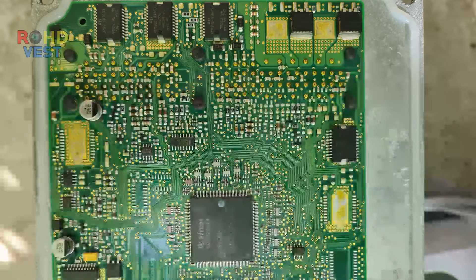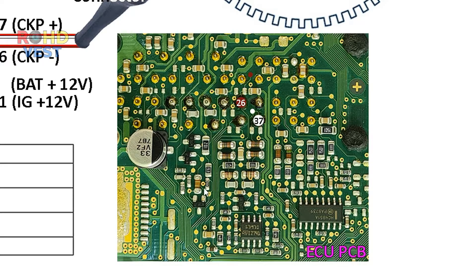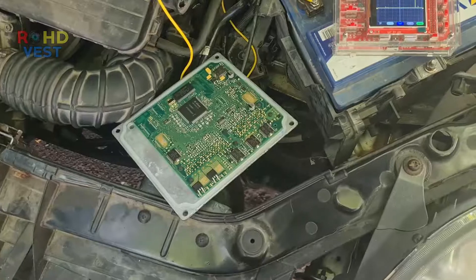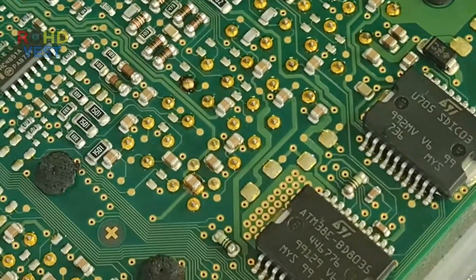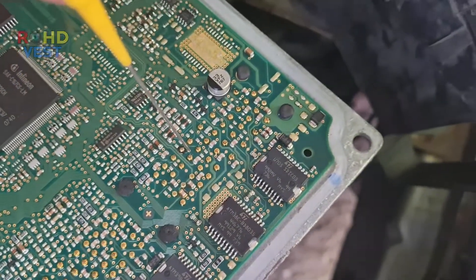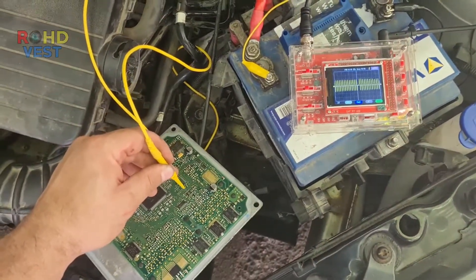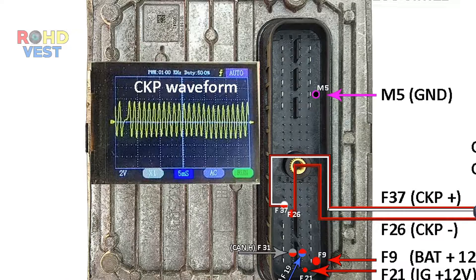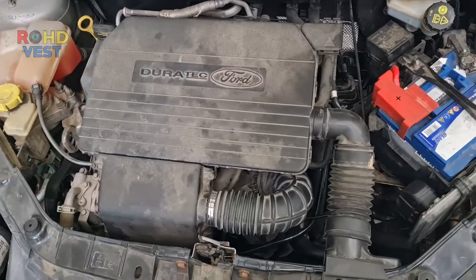I disassembled the ECM and resoldered the connector pins on the board. I checked at the test points whether the sensor signal reaches the board — the signal was present at test points for pin 37 and pin 26. I made a backup of the flash memory and EEPROM of the ECM. I put everything back and the tachometer started working again.